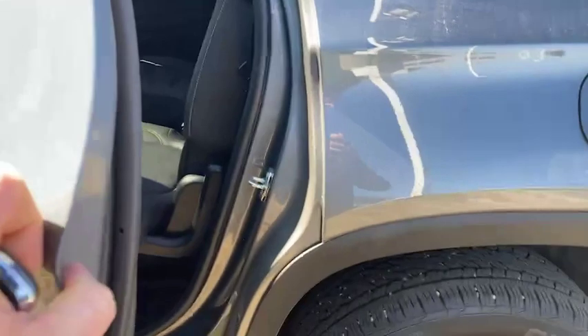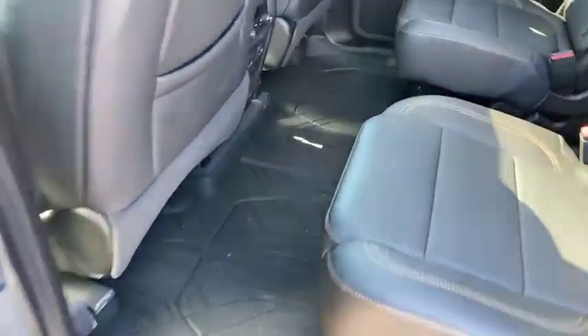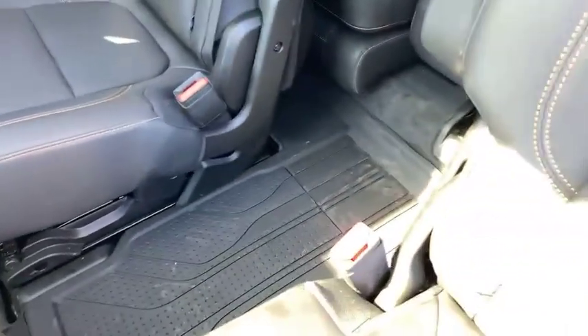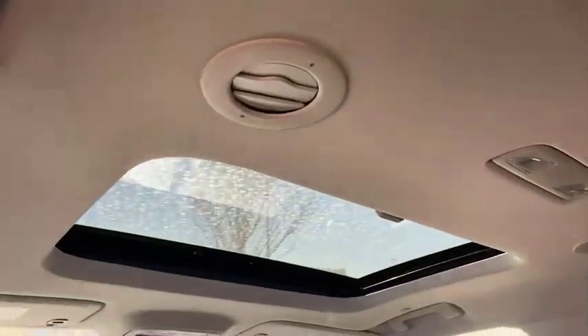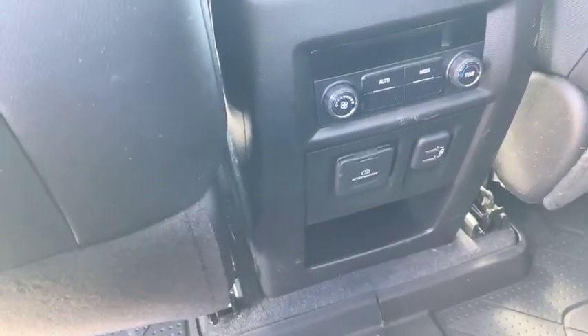Keyless entry and push button start are obviously standard. You can see those good GM all-weather mats that make it so nice to keep it clean. This one has the dual panoramic sunroofs as well, providing lots of extra light. There are also heating and cooling controls for your rear passengers as well as some power options there.